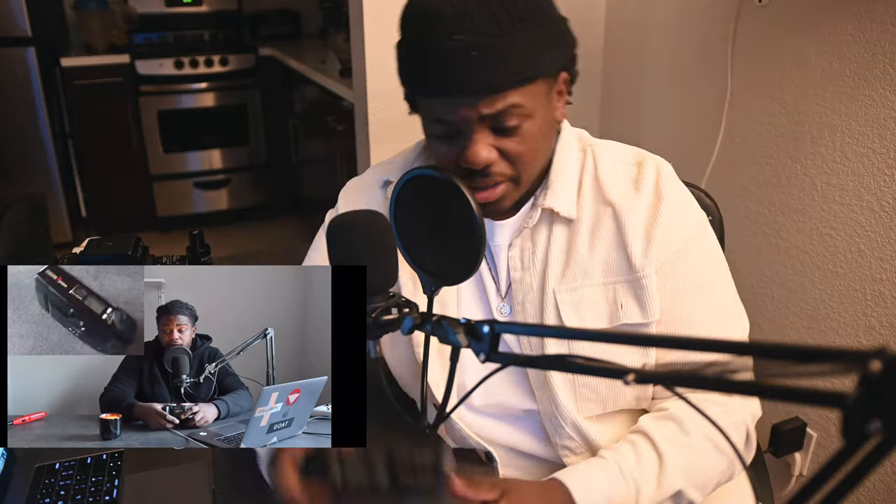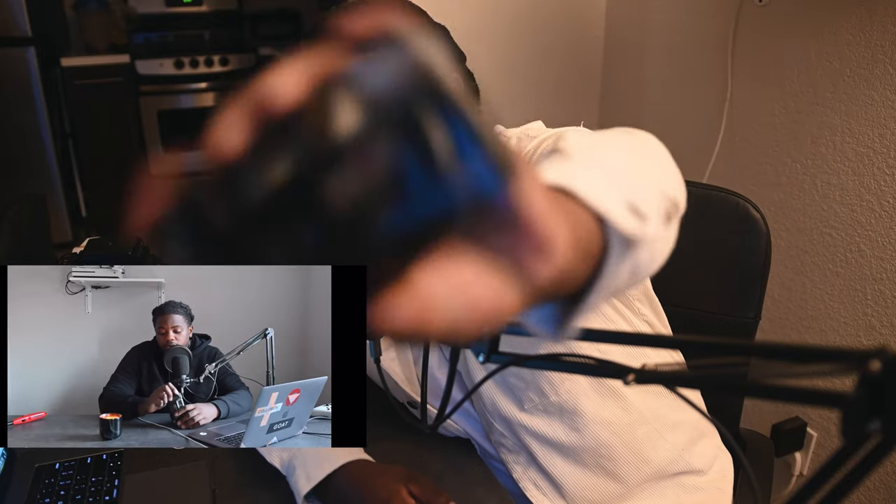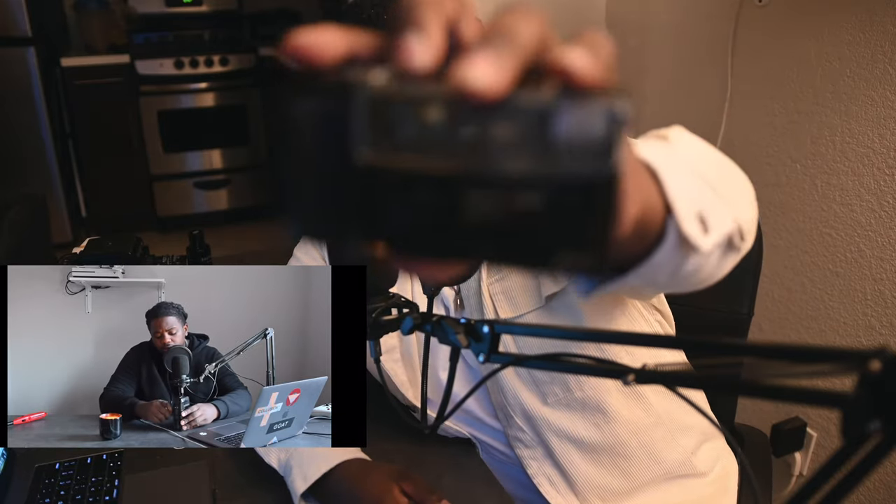Then you have other things, like if you want to start doing film versions — there are Super 8 cameras that you can get into, which I'm going to get into much later on in this channel. So say you want to go into a 35 millimeter point and shoot, like the one I have here. This is the Yashica T3. It's a point and shoot camera, 35 millimeter. It has a flash on top of it, the whole nines, and different types of autofocus.